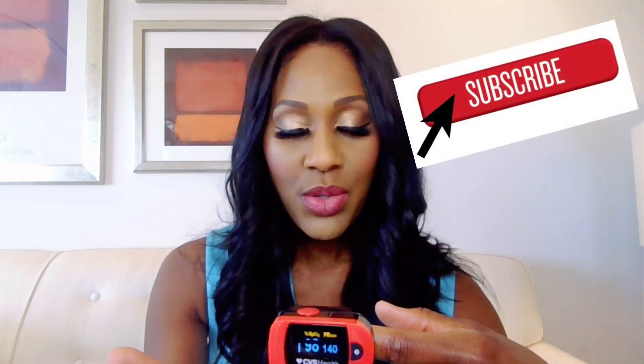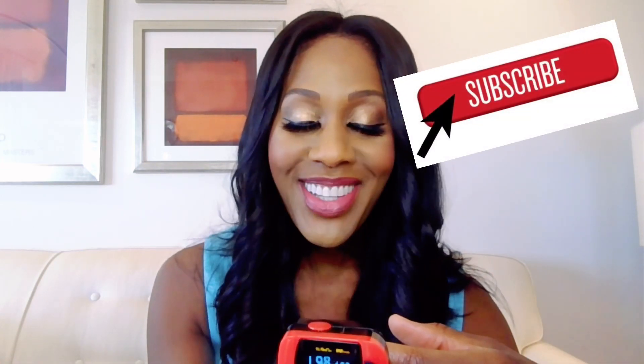You can see the numbers. The pulse ox number, the oxygenation number, is this number over here. That's a decent number. Over here, you can see that my heart is racing.